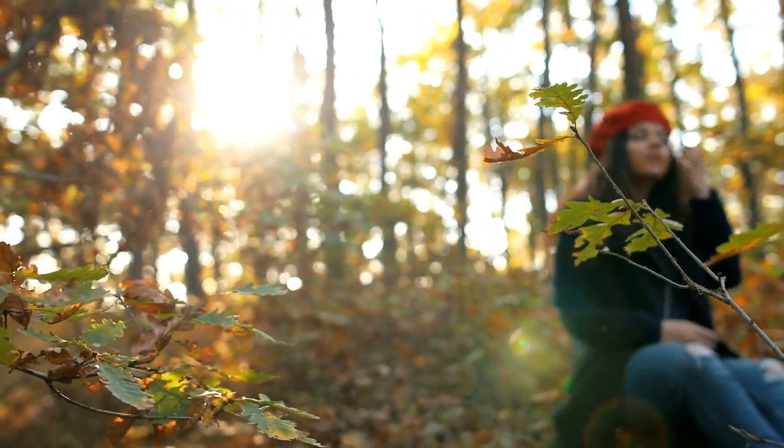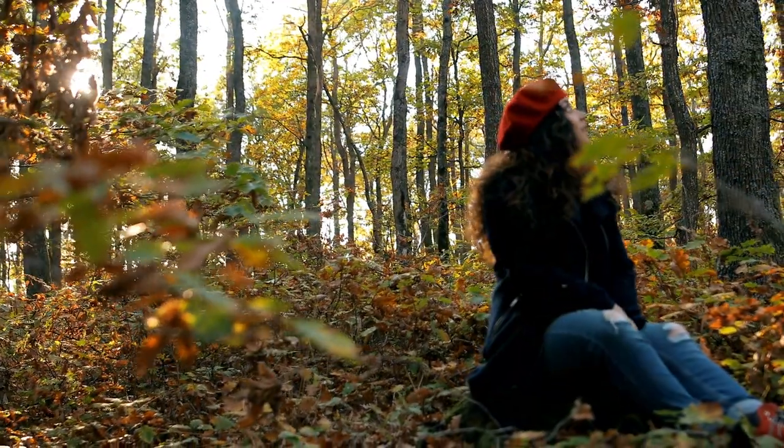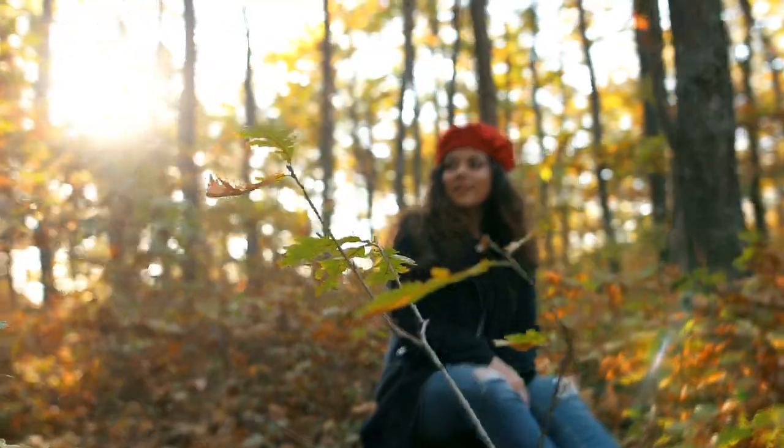Tip four: be stealthy. When you spot an owl, sit down and be very quiet. This makes you look like less of a threat and doesn't cause stress.